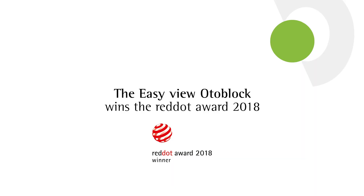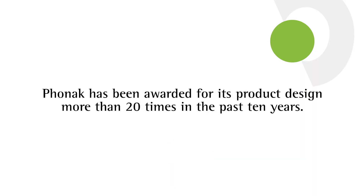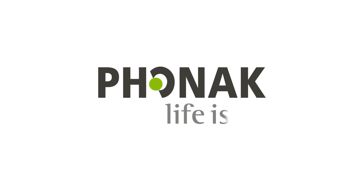This is amazing. This is the first invention or innovation around Otoblocks that we've had in over a decade. The EasyView Otoblock.